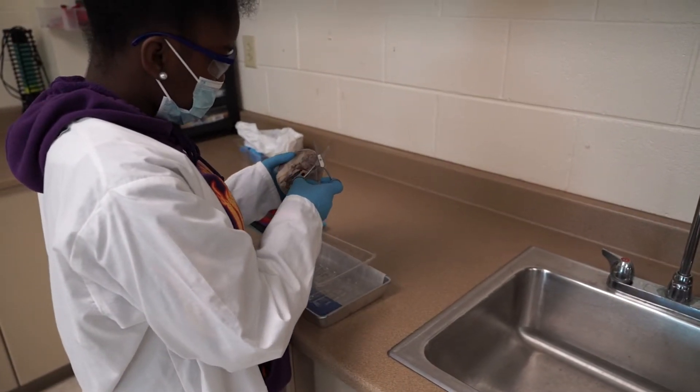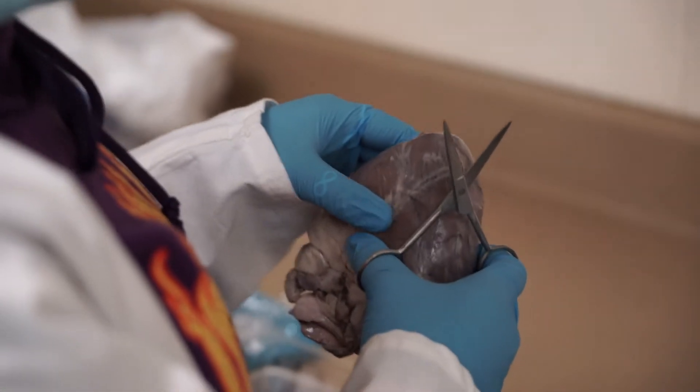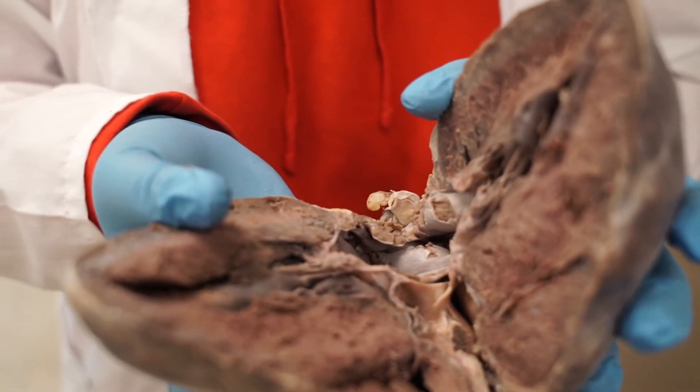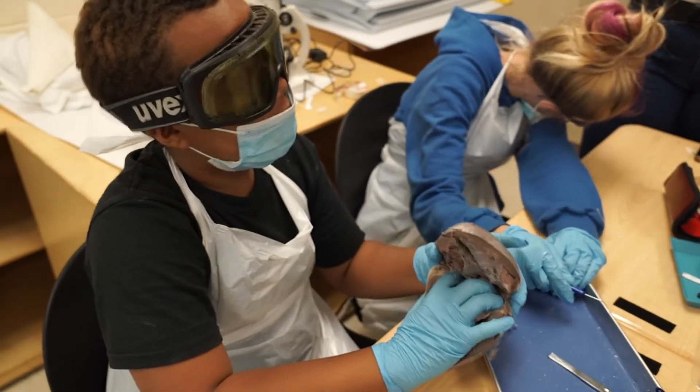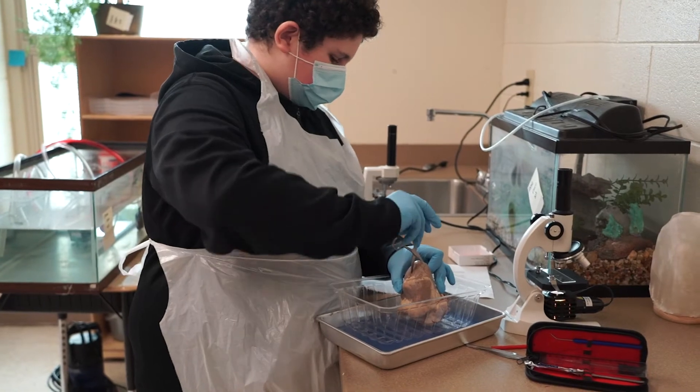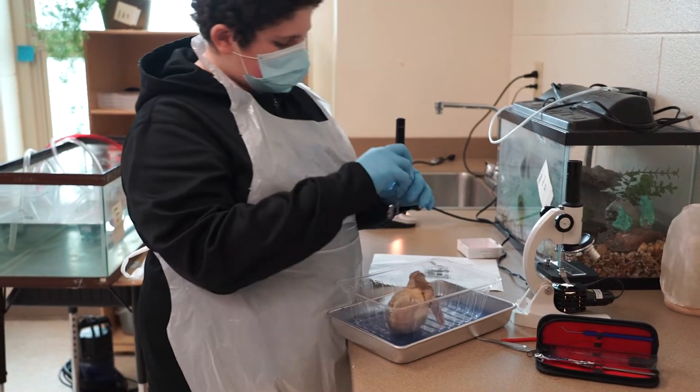Most of us can remember dissecting a frog, but can you remember looking inside of a pig's heart? You heard that correctly, a pig's heart. Columbus City School's summer experience middle school students at Champion Middle School can say they participated in an anatomy lesson they will never forget.